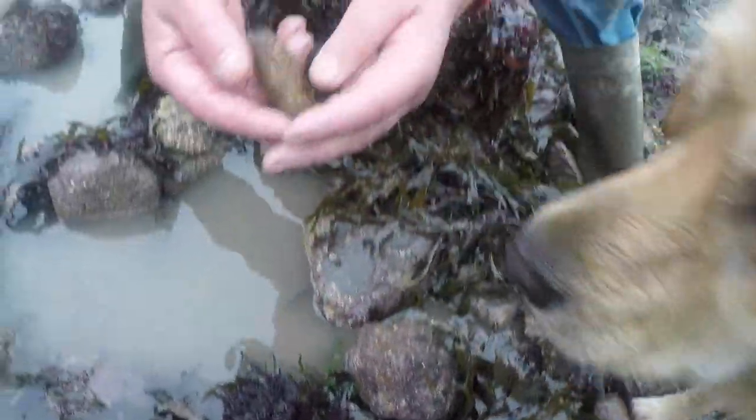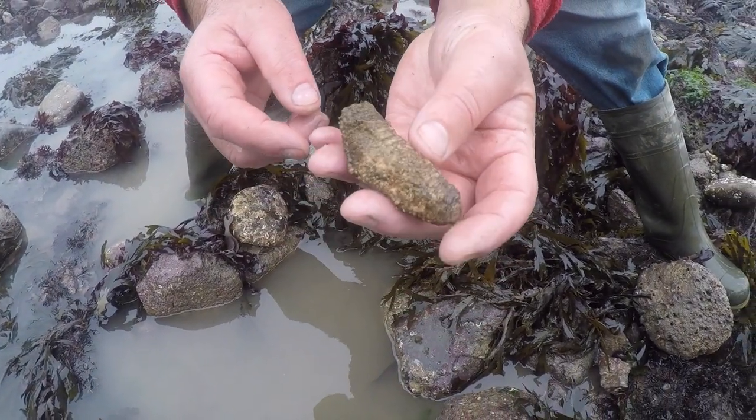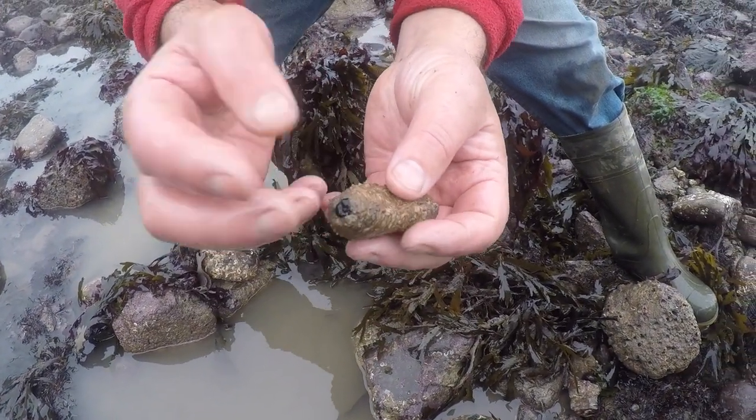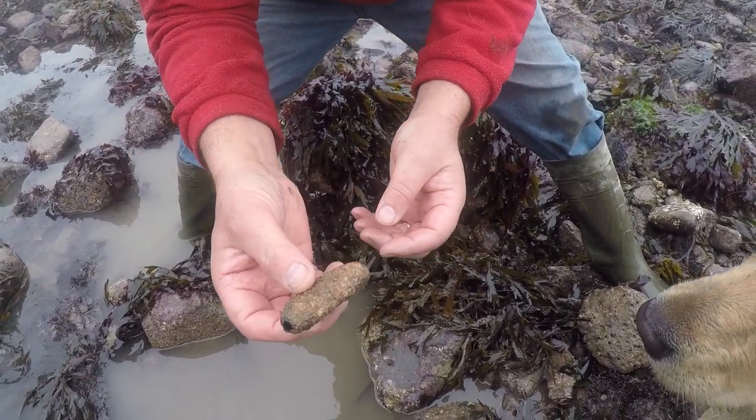I picked up this now — it's a sea cucumber. When the tide comes in, it'll put its little tentacles out in the water column and grab the plankton.